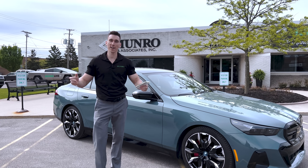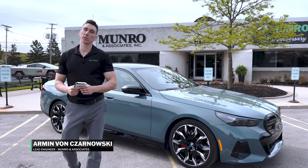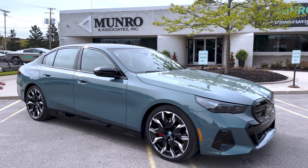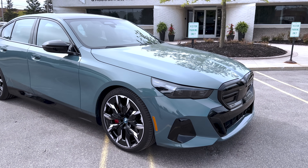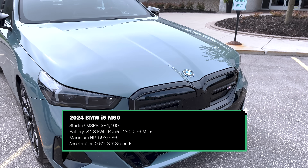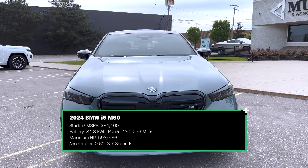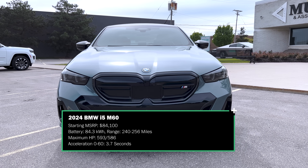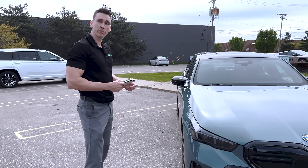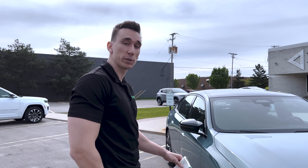Guten Tag, everyone. Here we have the brand new BMW i5 M60. The 60 here stands for maybe 600 horsepower, because we have about 596 of them, and just over 600 foot-pounds of torque. It's a very fast car — it slots in right underneath the upcoming M5, and right now this is the most technologically advanced BMW you can buy.